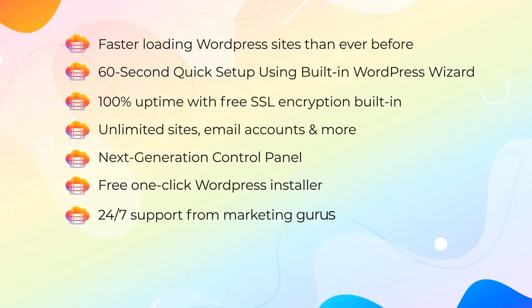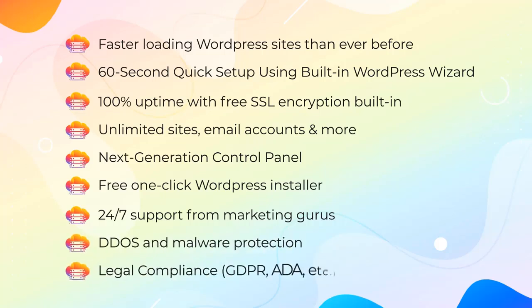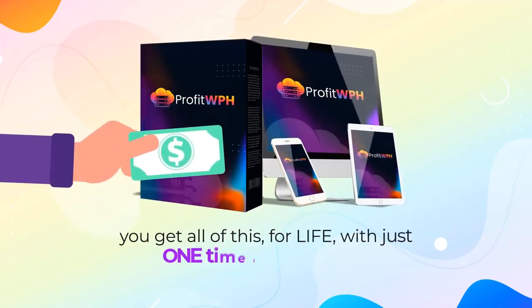24/7 support from marketing gurus, DDoS and malware protection, legal compliance — GDPR, ADA, etc. And here's the kicker: you get all of this for life with just one one-time low fee today.